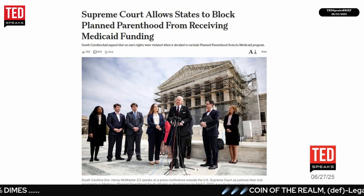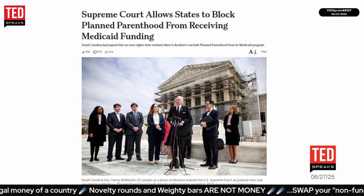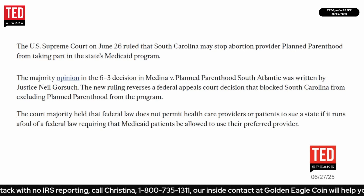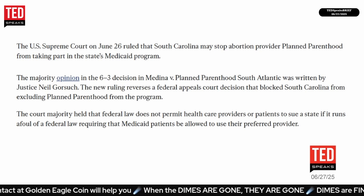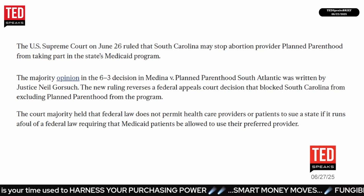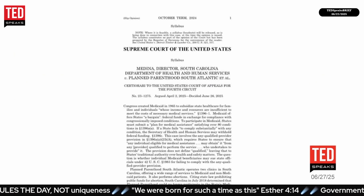The Supreme Court allows states to block Planned Parenthood from receiving Medicaid funding. South Carolina argued that no one's rights were violated when it decided to exclude Planned Parenthood from its Medicaid program. The U.S. Supreme Court on June 26 ruled 6-3 that South Carolina may stop abortion provider Planned Parenthood from taking part in the state's Medicaid program. The majority opinion in Medina v. Planned Parenthood South Atlantic was written by Justice Neil Gorsuch. The ruling reverses a federal appeals court decision that had blocked South Carolina from excluding Planned Parenthood from the program.